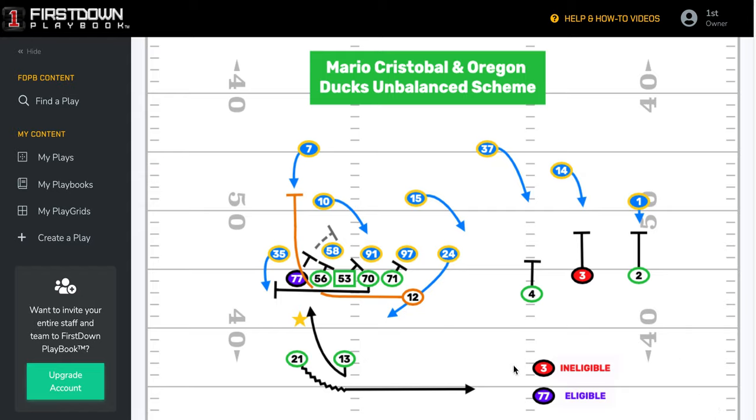Let's take a look at this formation that the Oregon Ducks lined up in multiple times yesterday against UCLA. Hats off to Mario Cristobal and his staff. It goes to show that if your head coach is an offensive line coach, better be careful if you're playing them, because they're going to work on schemes that favor the offensive line. And that's exactly what they did here — lining up multiple times in this unbalanced formation.